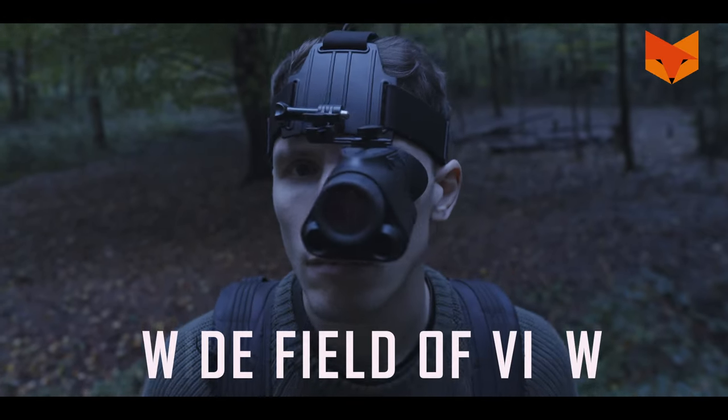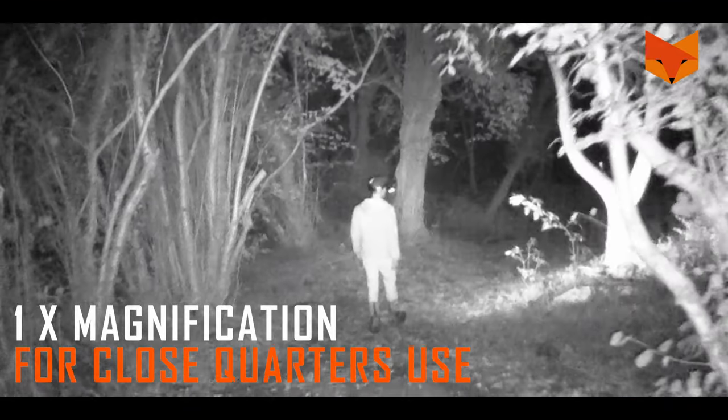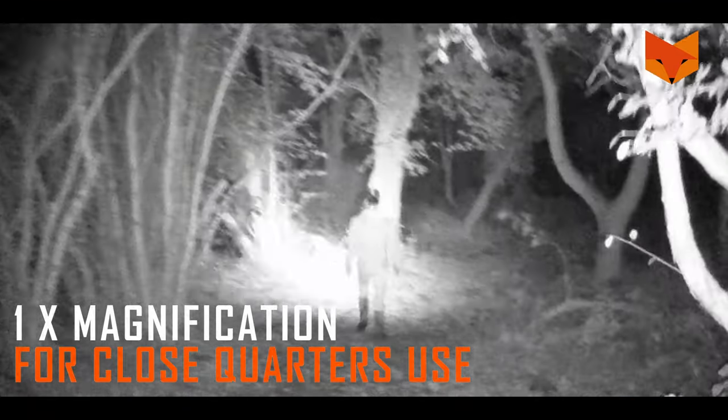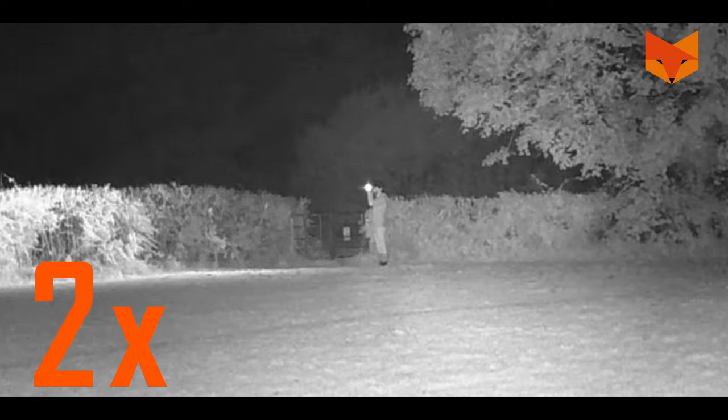Five: the Prowl has a super wide field of view of 54 degrees and one times magnification, so you'll be able to stay aware of your surroundings. You can also enable three times digital zoom to identify targets further ahead.